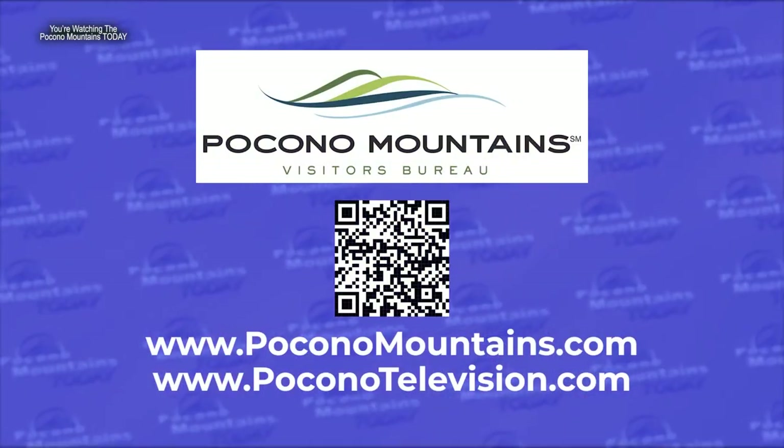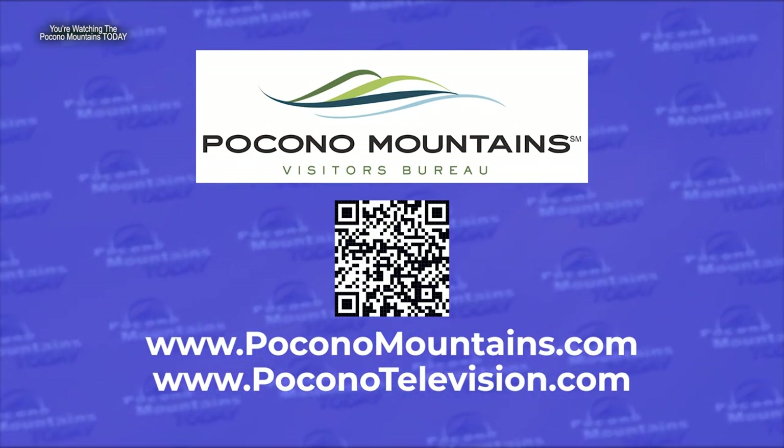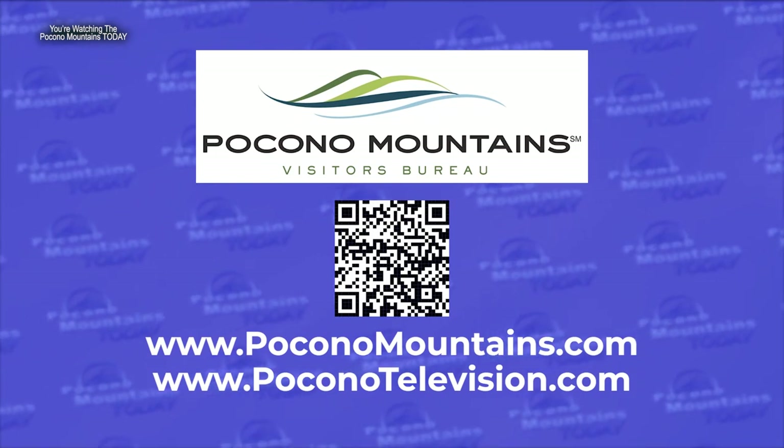If people want more information about the fall foliage forecast — again, for the fall leaves — they can get all that information from your website. They can go to PoconoMountains.com, or we do a lot of fall programming on PTN, the Pocono Television Network, at Poconotelevision.com.